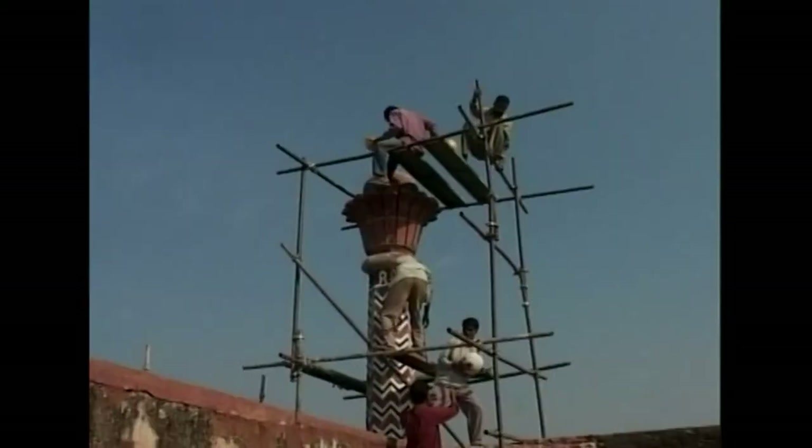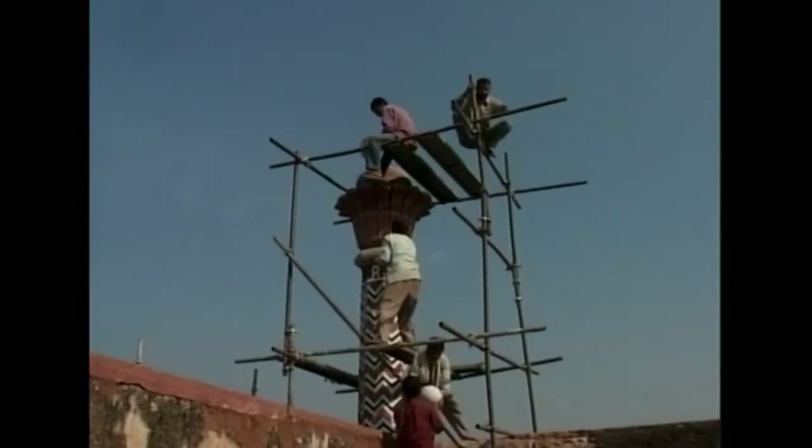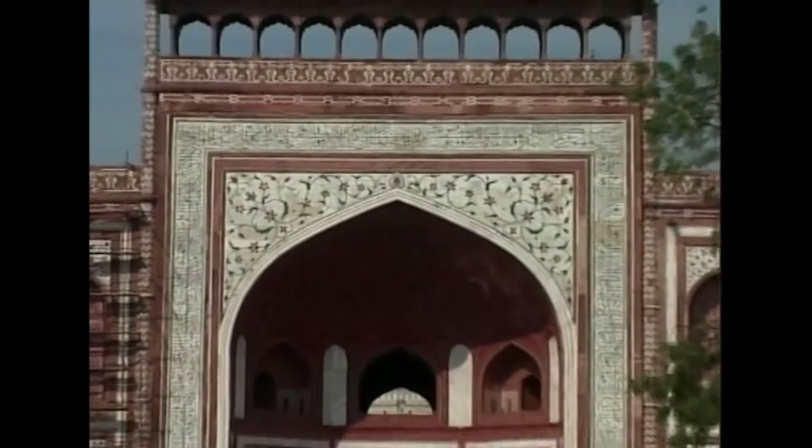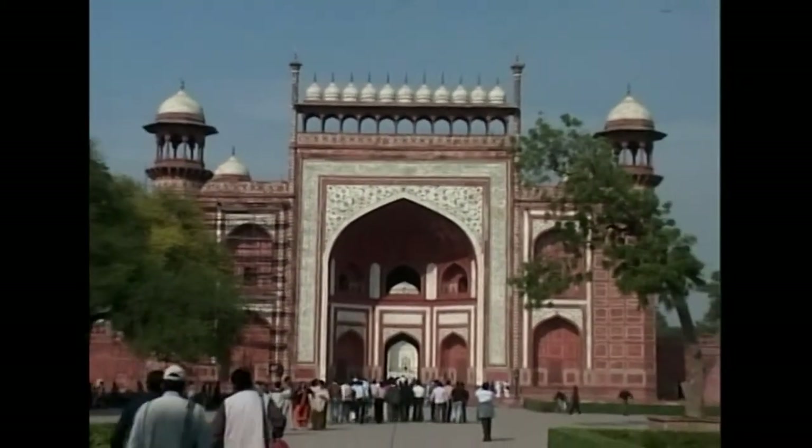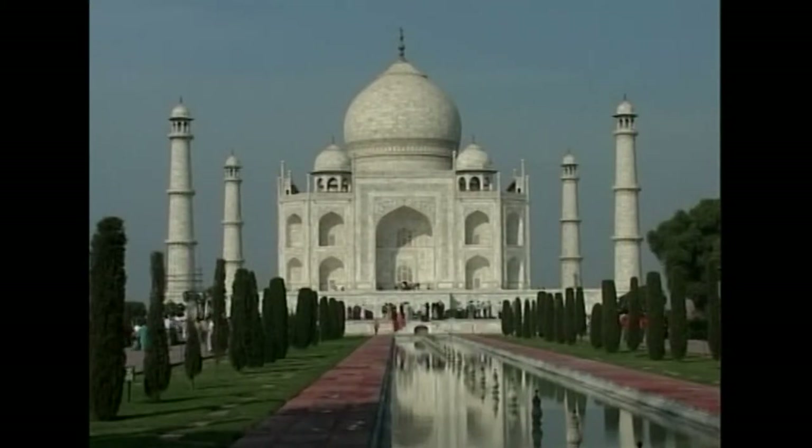A team of master stonemasons was assembled to repair damaged inlay work to the Taj Mahal and the adjacent buildings. The Taj returned to its original colour, and new emission controls have been brought in for the region.